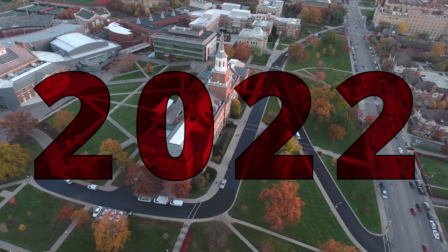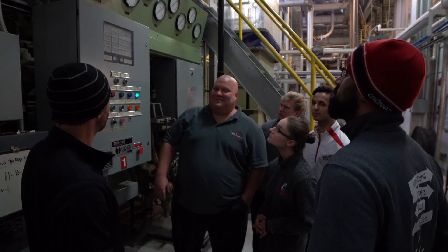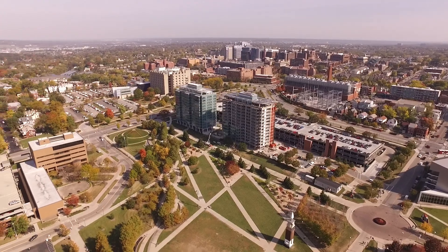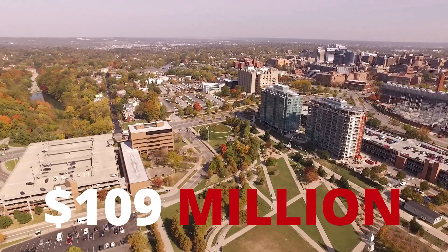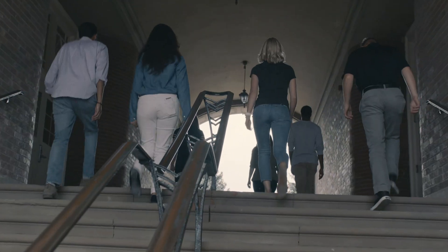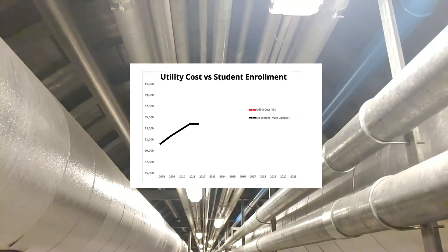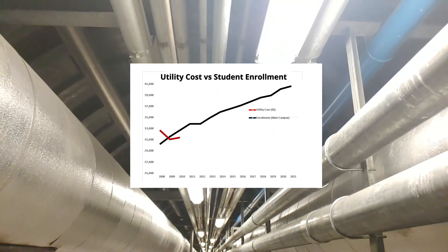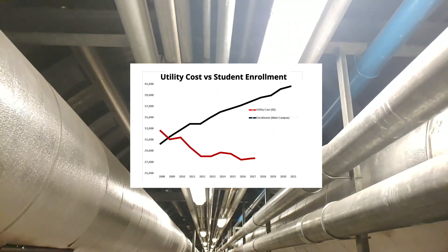Today, we have over 48,000 students. Co-generation alone has saved the University of Cincinnati $109 million in almost two decades. As the university has expanded and enrollment has increased over the years, UC Utilities has been laser-focused on keeping energy costs down.